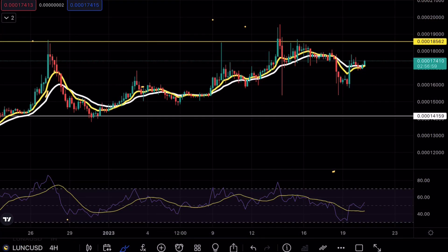Hey guys, Piku Charts here. Welcome back to another Luna Classic analysis video. If you do enjoy my content, make sure to hit that like and subscribe button. And if you guys are interested in free $600 Bitcoin, make sure to check out the link in the bio.